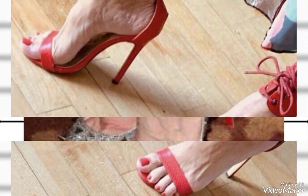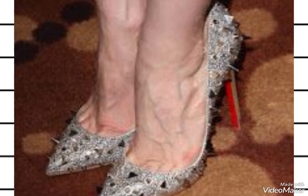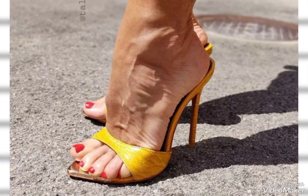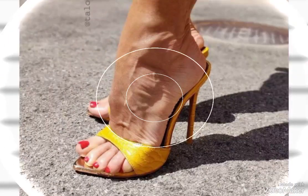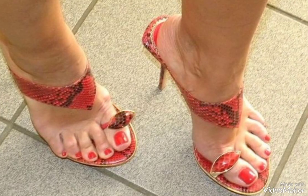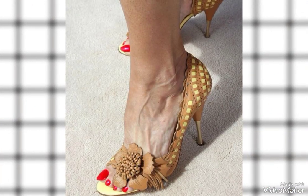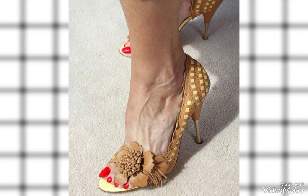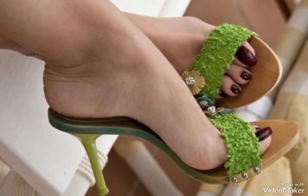Hello friends, welcome back to my YouTube channel. Today I'm sharing with you the most beautiful pumps collection ideas for 2023-2024. I'm also going to share beautiful colorful heel ideas and every type of heel you need to wear — gorgeous, lovely, and the prettiest heel collection ideas.